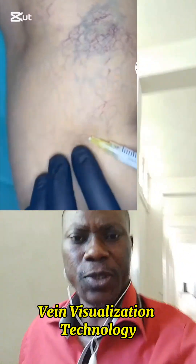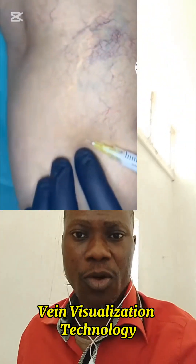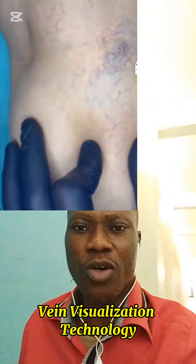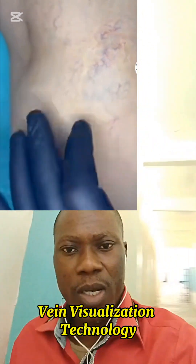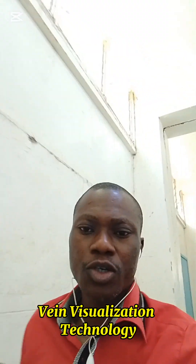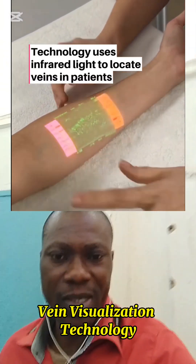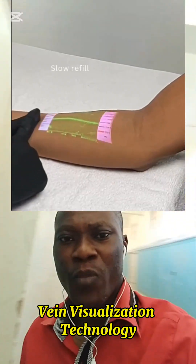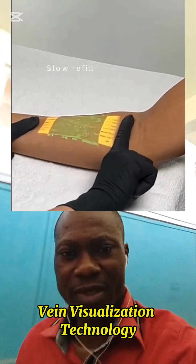Have you ever been at the hospital and seen a nurse struggle to find a vein for an injection or a blood test? Well, what if I told you that there is now a technology that can see through your skin and locate your veins immediately? This innovation is called Vein Visualization Technology, and it works using infrared light.